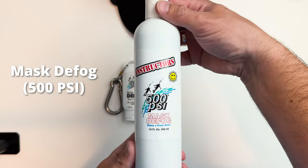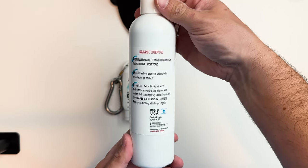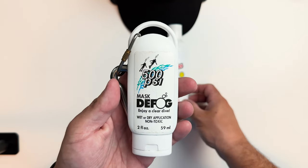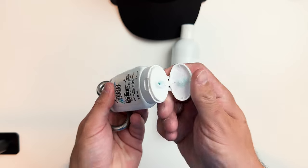Next on my list is an item that I literally use with every single class I teach and take with me on every single dive. I've lost track of the number of times I've been thanked by students, my dive buddies, and even dive guides because I have this on hand. It's got to be one of my favorite defog brands — 500 PSI. This is a 12-ounce instructor-size bottle, which I use to refill my smaller travel-size bottle, or I take the big bottle to my classes when sharing defog with students.